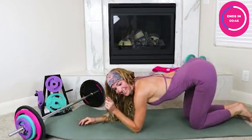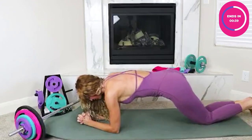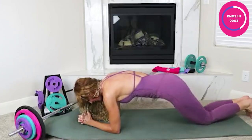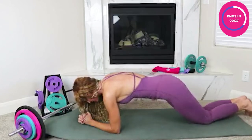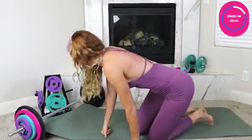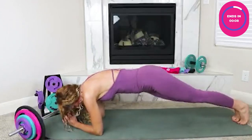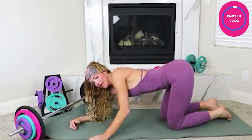Once you find your perfect plank position — beginner or advanced — just rotate slightly. Not too much, just enough to feel the entire core fire from one side to the other. You don't have to drop your hip all the way down, just enough to feel it going from side to side.